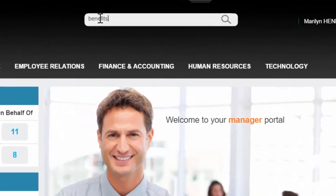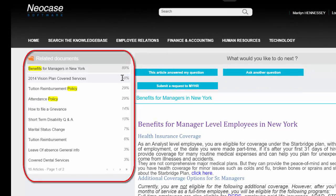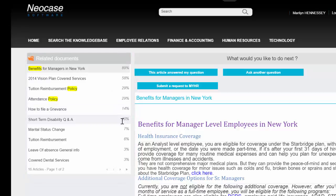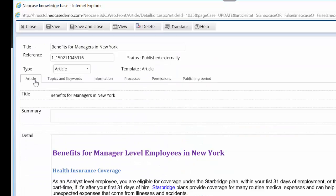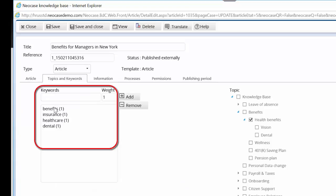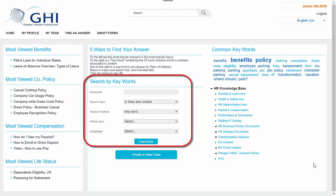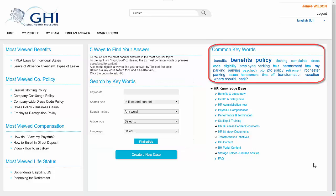Searches are made simple. A search engine using intelligent algorithms powers keyword searches to deliver ranked and relevant results to the user. The search engine can be supplemented by configurable metadata that allows employees to find articles based on commonly used terminology instead of HR jargon. A total of five optional search methods make the Knowledge Base more user-friendly to employees, thus increasing Knowledge Base usage and your Tier 0 resolution rates.